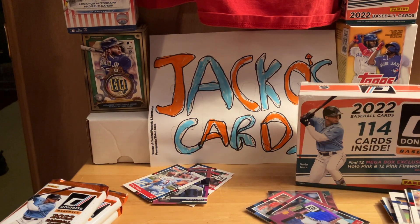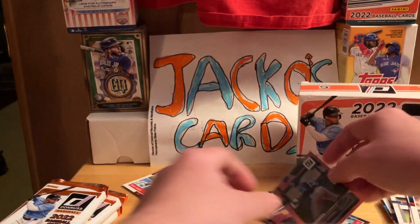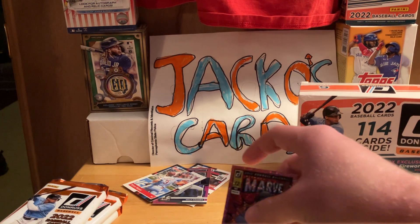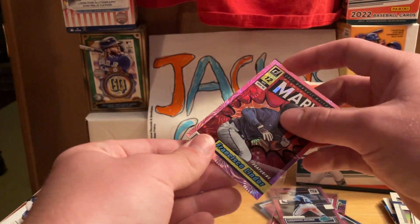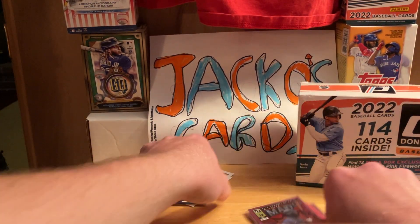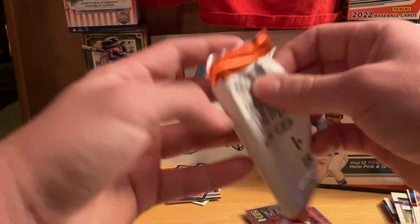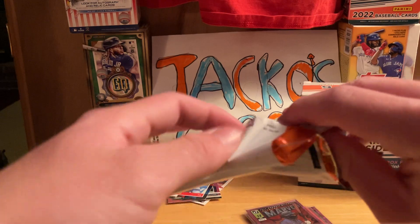I'm gonna pull out a bunch. I do apologize that I'm just putting most of these away. Who knows — maybe that Luis Angel Acuña dude might be pretty good. It's kind of sad that I got this now because I have a whole bunch of Donruss and a lot of what I get is going to be doubles, so it is what it is.